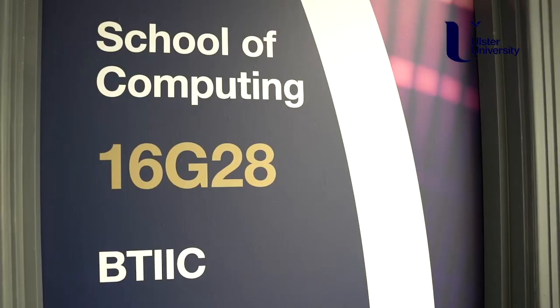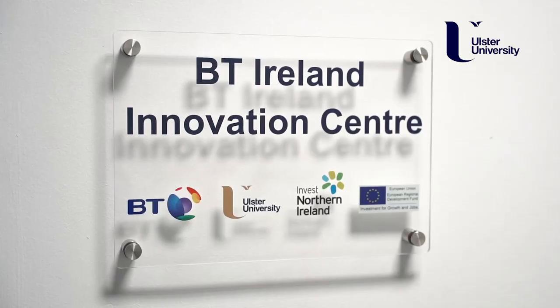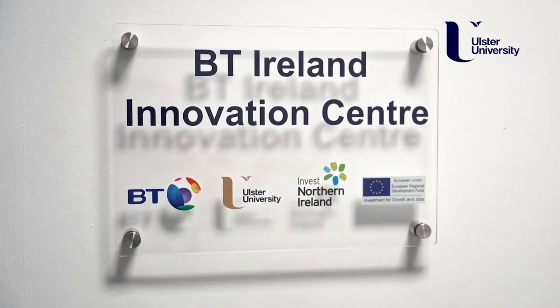In the school we have two research centres. One of our centres focuses on activities in artificial intelligence and our other centre focuses on research activities in pervasive computing. In addition to our two research centres, we have two innovation centres where our research bridges activities with industry.